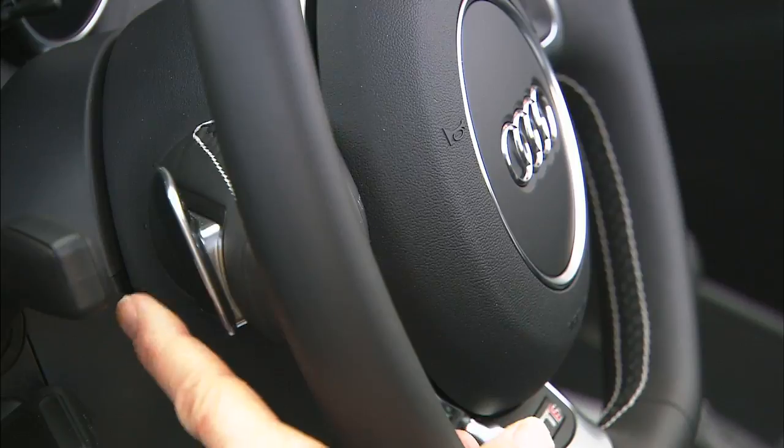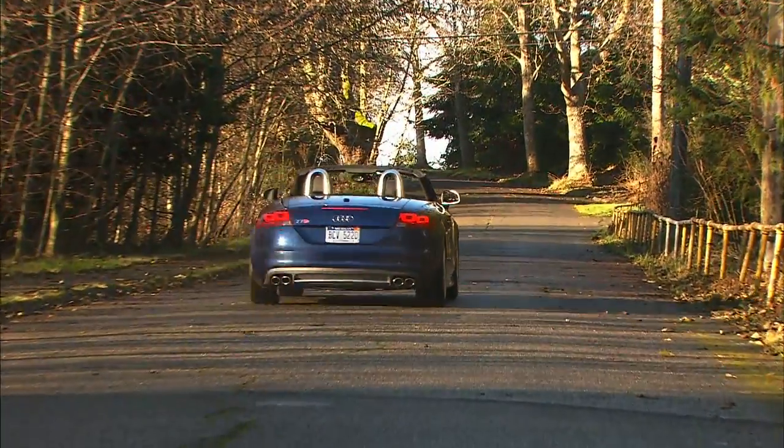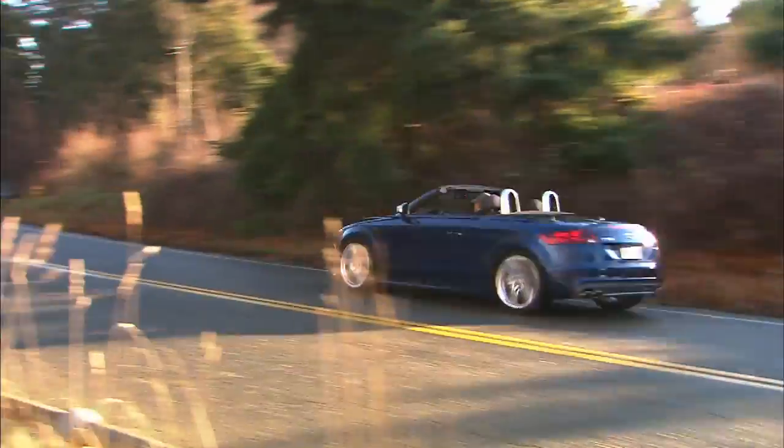Choose automatic mode or manually select your gear. Even though the temperature is hovering around 40 degrees, a 0-60 time of five seconds gives me a warm fuzzy feeling.